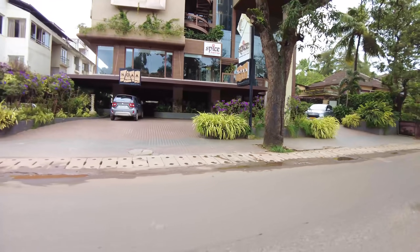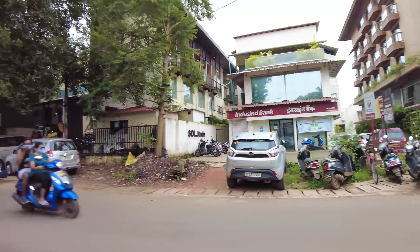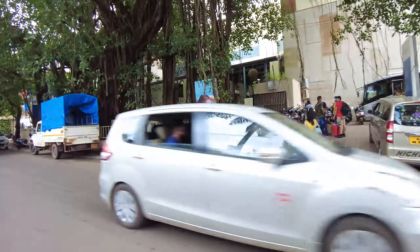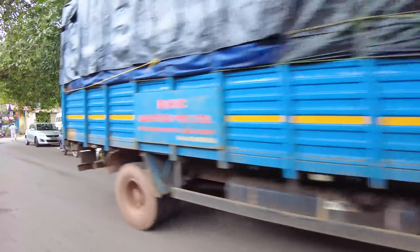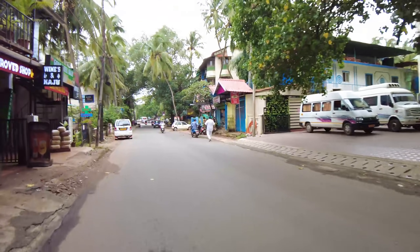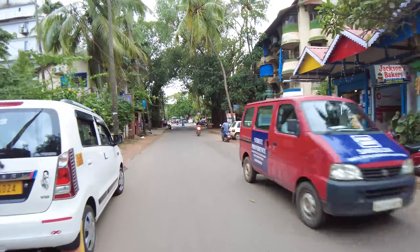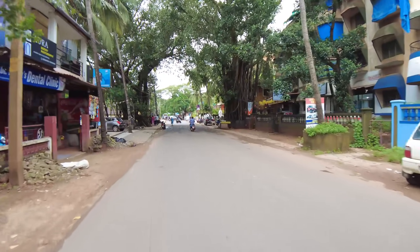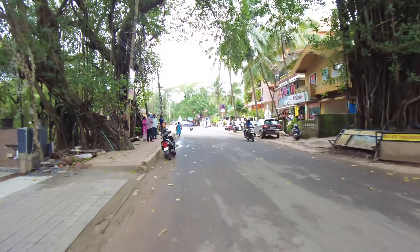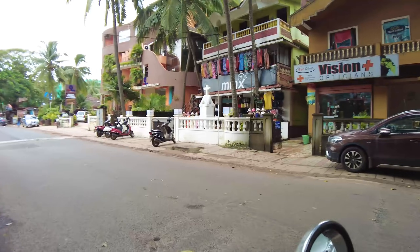There is a restaurant called Noah — so if you like sushi and stuff like that they make really good sushi. This is the Novotel Hotel here, and this is one of my favorite hotels in Kandolim. My wife always tells me I should go there and stay for a day because I always liked the hotel — I've never stayed there but I've always found it fascinating.